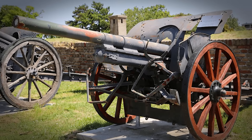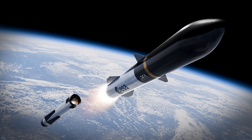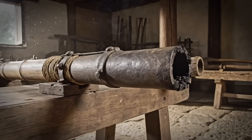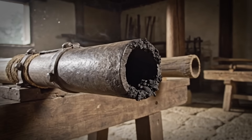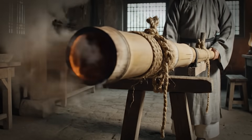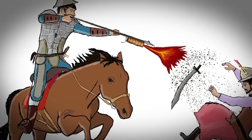Every gun, every cannon, every rocket engine traces its lineage back to this moment — when Chinese engineers first asked, what if we could capture an explosion and aim it? The Fire Lance established the core principles: sealed chamber, controlled ignition, directed exhaust. These aren't just historical curiosities; they're the foundation of modern ballistics.